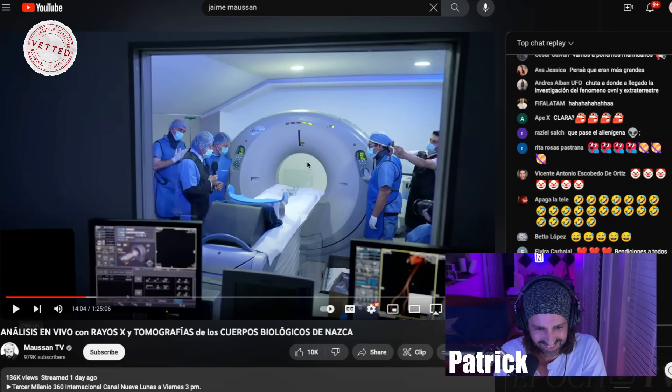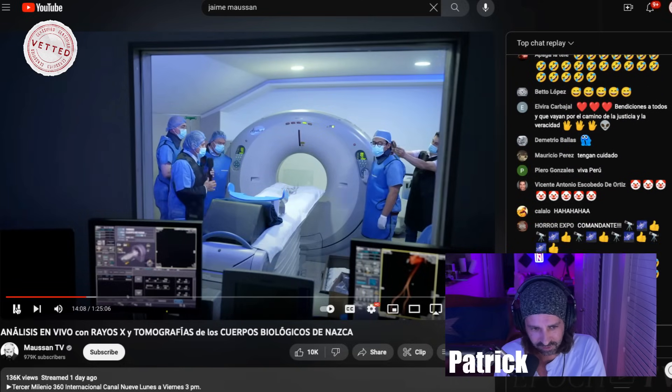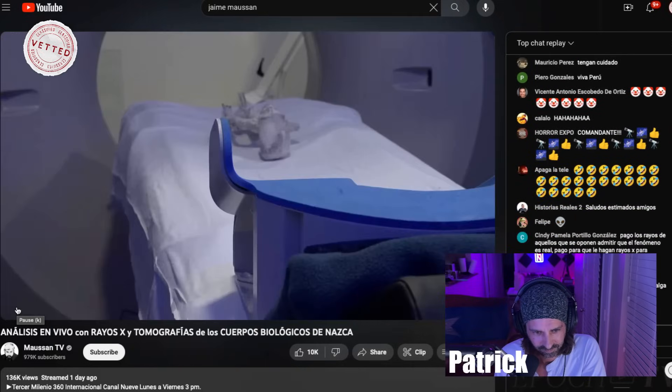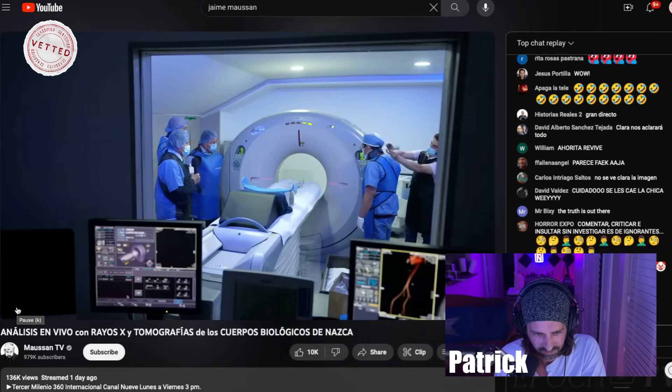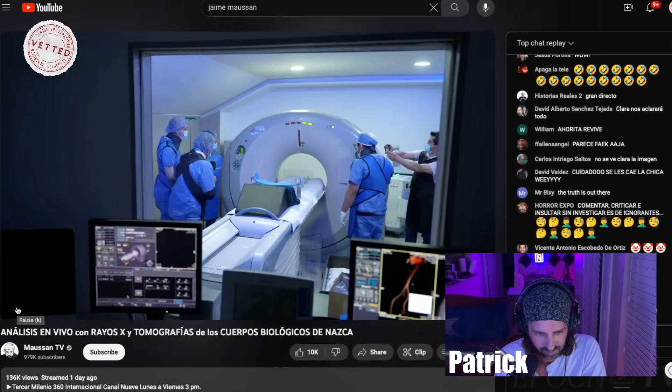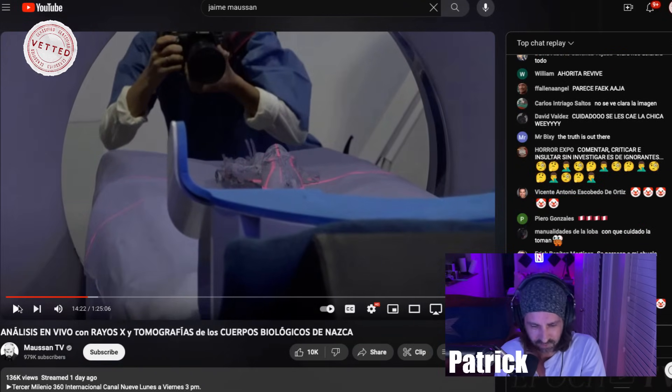This is so interesting — they got a real machine here to take a look at this. He's saying it's a thousand years old. Here goes the analysis. "El notario público está con nosotros dando testimonio y fe de todo lo que se está llevando a cabo." They're saying there's a public notary there to testify to what they're doing.